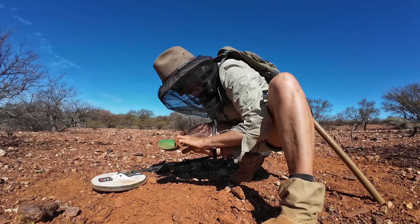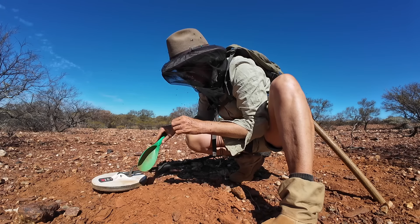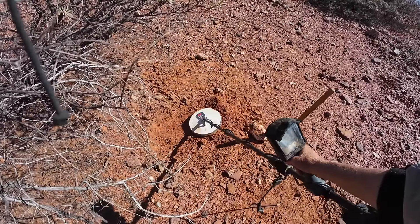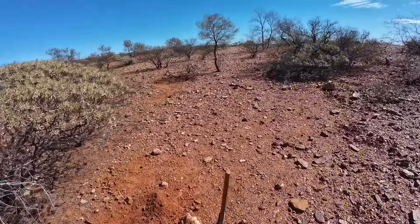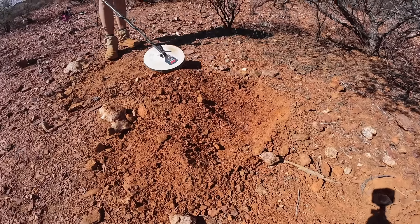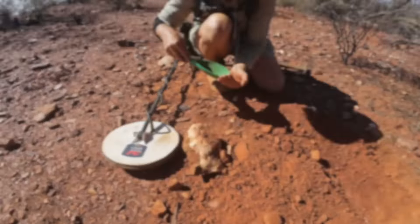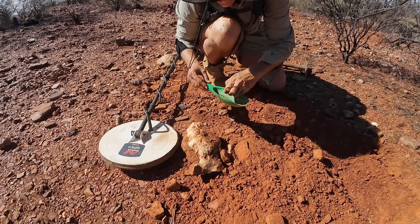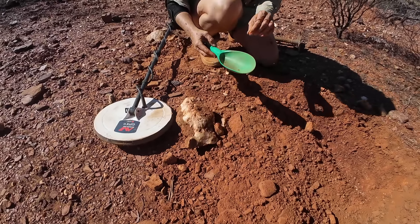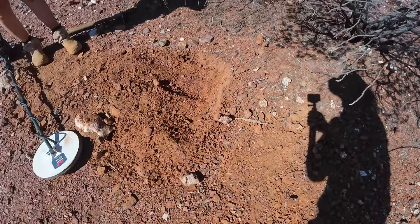To get a better target response, I tried changing the settings on the detector and continued finding more pieces of gold. It must be tiny — I can't even see it. It is tiny, but still another one for the jar. The other two that I got right here were decent size too. That sounds alright — I had to dig that a few times to make it stand out. They're definitely getting bigger here. Not bad. Where's the fly for scale? Oh, there's plenty here — I'll just hold it under my face. Plenty of flies for scale.